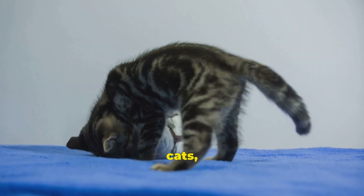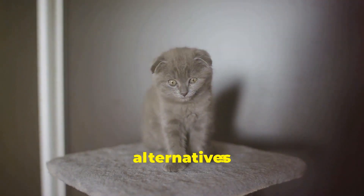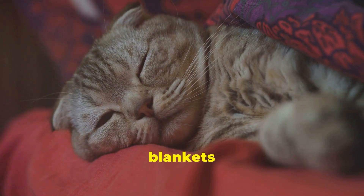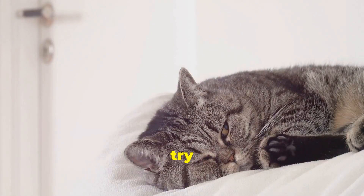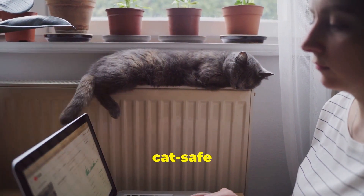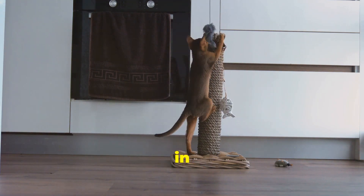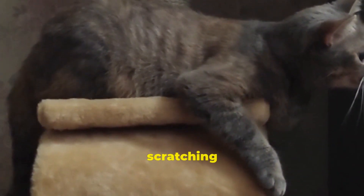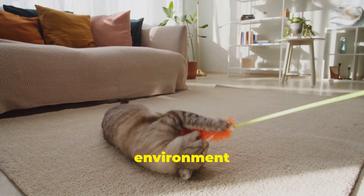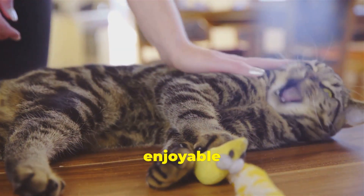Since kneading is a natural instinct for cats, it's our duty as their caretakers to provide them with appropriate outlets for this behavior. Instead of discouraging the kneading, offer enticing alternatives that satisfy their primal urges without sacrificing your furniture or your skin. Invest in cozy cat beds or blankets with different textures to appeal to their senses. You can even try placing a heating pad on low under their favorite blanket for extra warmth and comfort — just make sure it's cat-safe and supervise them. Scratching posts covered in sisal rope or cardboard also provide a satisfying surface that helps remove dead claws and satisfy their instinct to mark territory.